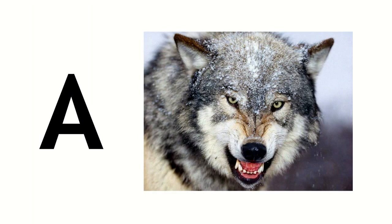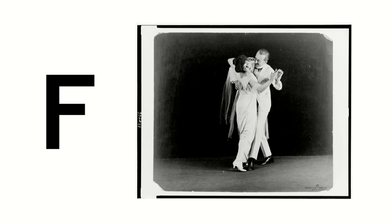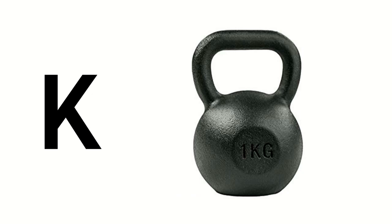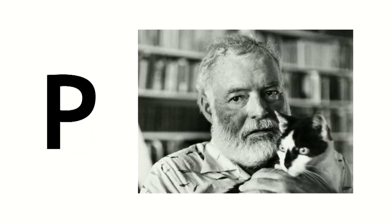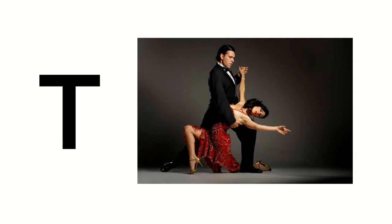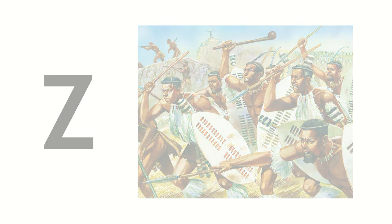Here are the 26 letters of the airman's alphabet, each paired with an image to help you cement the association in your mind: Alpha, Bravo, Charlie, Delta, Echo, Foxtrot, Golf, Hotel, India, Juliet, Kilo, Lima, Mike, November, Oscar, Papa, Quebec, Romeo, Sierra, Tango, Uniform, Victor, Whiskey, X-ray, Yankee, and Zulu. Now turn off the sound and run through it a couple more times until you get every single letter right.